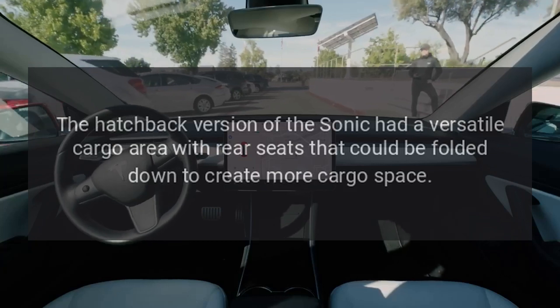Cargo Space: The hatchback version of the Sonic had a versatile cargo area with rear seats that could be folded down to create more cargo space.